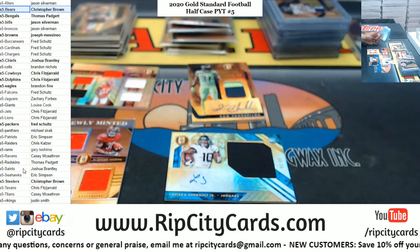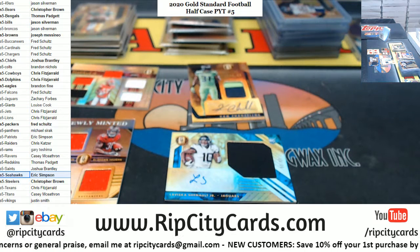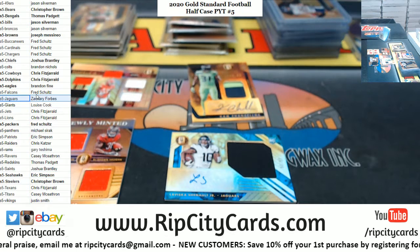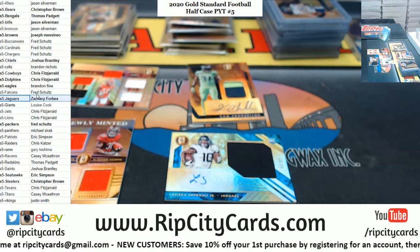Last but not least — LaViska Shenault Jr., Jaguars RPA to 99. So Seahawks got a hit — there you go, Eric. And the Jaguars got a hit — there you go, Zach. Alright, let me get some sleeves so I can sleeve those cards up.